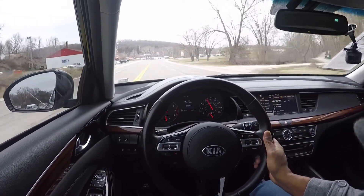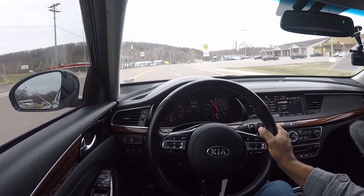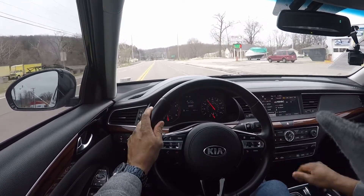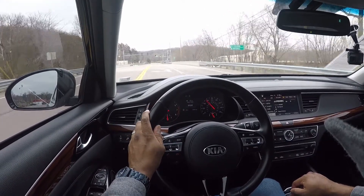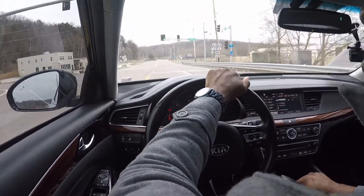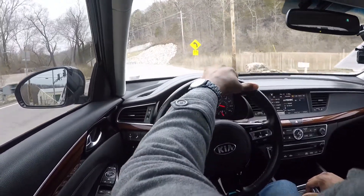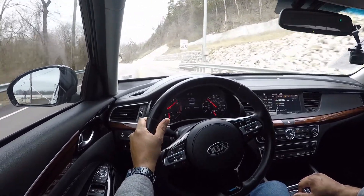Going around a bend at 60 miles an hour the car is handling really well. There's usually no way around a car's weight without awesome dampers and more expensive suspension, but this car is a luxury car — it's not really something you're going to take to the track for hard cornering.